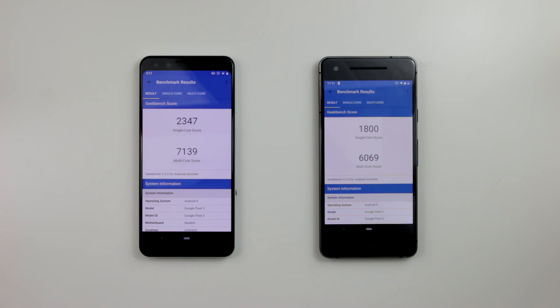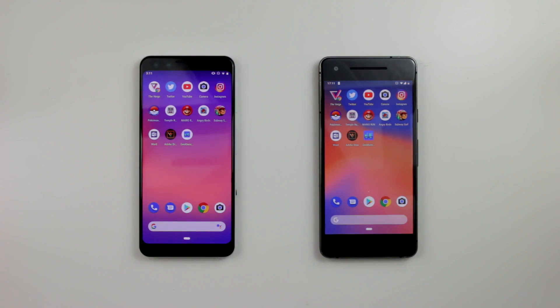Pixel 2 scored 1800 single-core and 6069 multi-core. So there you have it — this is the test between these two phones. You get to decide which one is the better choice for you — I can't make that decision for you. Anyway guys, I hope you enjoyed this video, subscribe, and I'll see you in the next one.